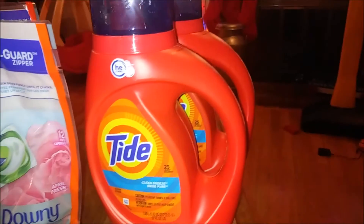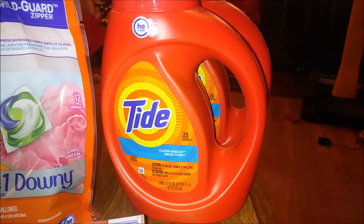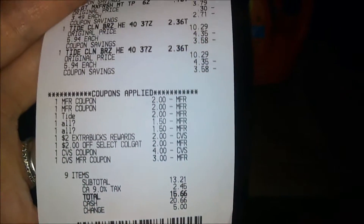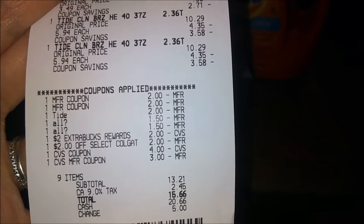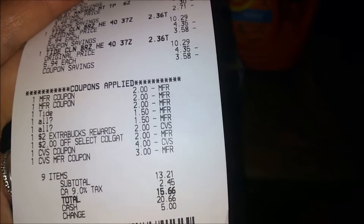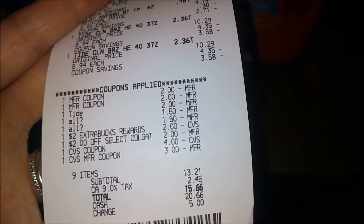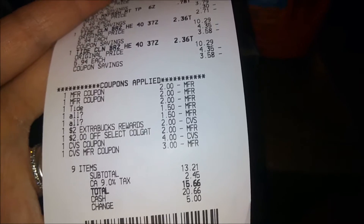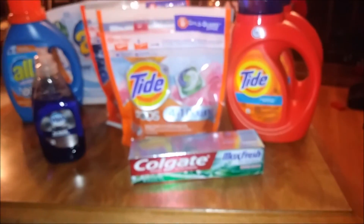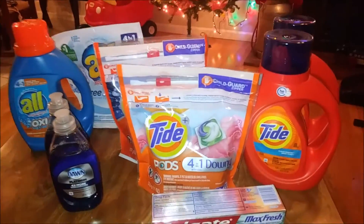The Tide Clean Breeze — two of those were $5.94 and I ended up paying only $3.58 each. With all my coupons and extra bucks I paid $15.66 with tax; the subtotal was $13.21. But they didn't take off one of my coupons, so they gave me $2.00 extra bucks back, meaning I really only paid $11.21 before taxes. With my $10.00 extra bucks back, I really spent $2.21 on all these items — this is a steal!